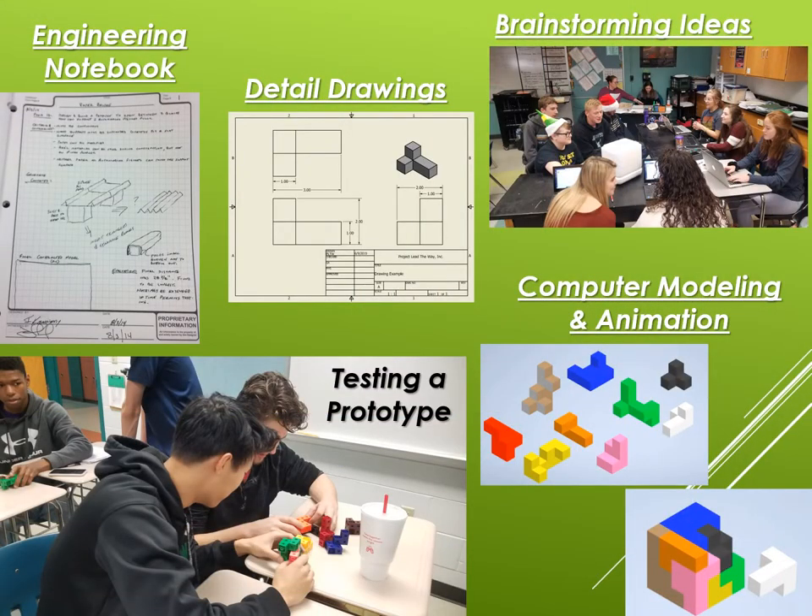In the examples here you can see a page from an Engineering Notebook that shows the whole process that the students had gone through for a problem solving activity of building a paper bridge based on materials given to them and the solutions they came up with.